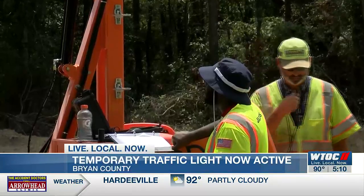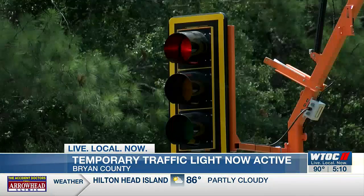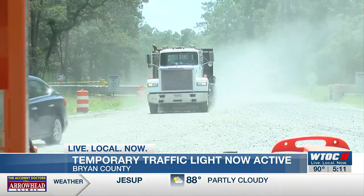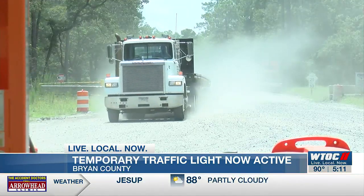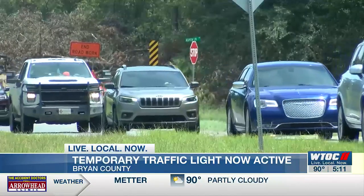A team with GDOT has been working all day monitoring traffic and ensuring the signal is working properly. The light allows for trucks to easily access the construction site after getting off I-16. GDOT hopes this will be a solution for all drivers, not just commercial vehicles.